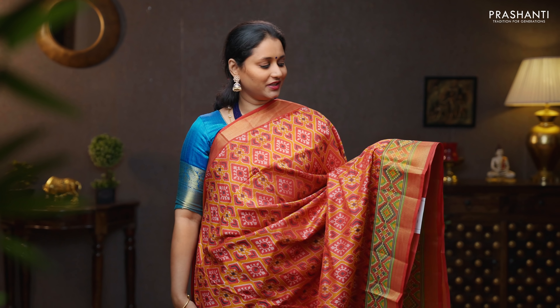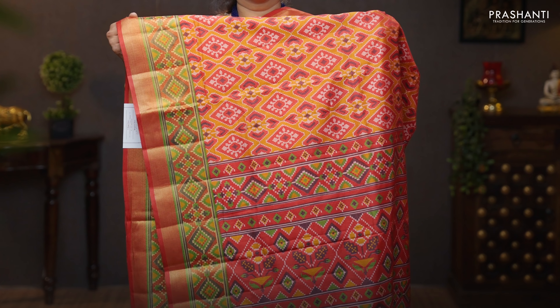Red — a very pretty color with beautiful all over ikat prints. Short and long borders of kadhi zari on either side, an ikat printed pallu, and a plain blouse in red. Priced at 1090.